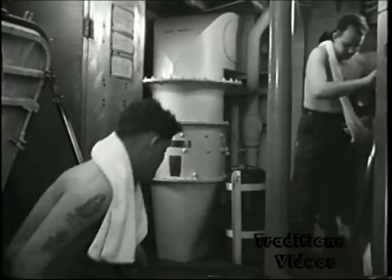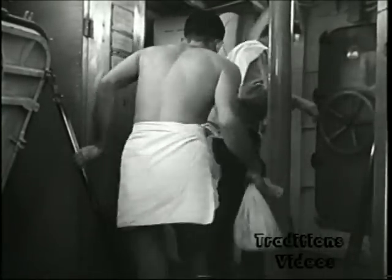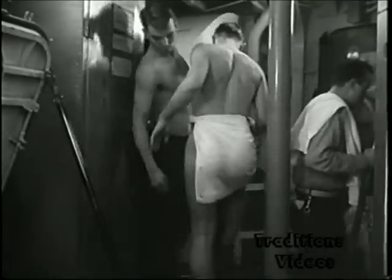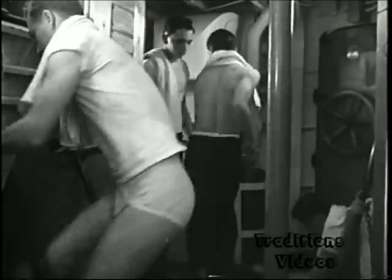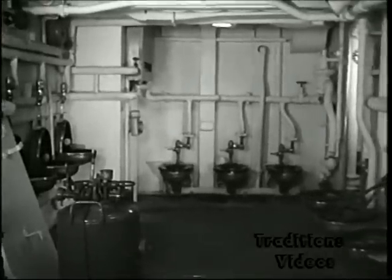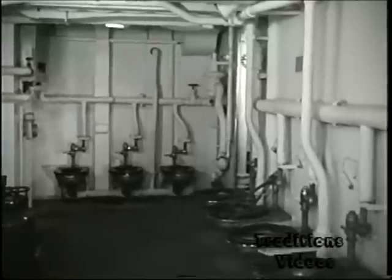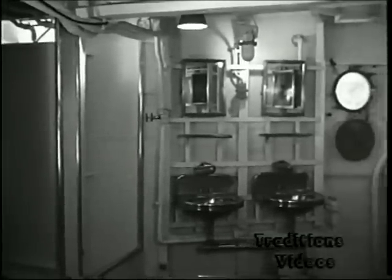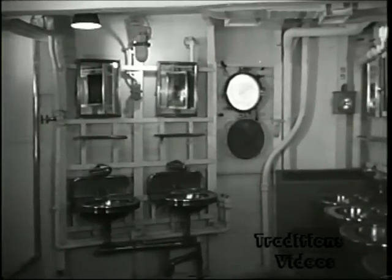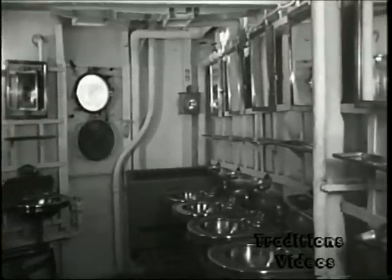This is the passageway at the top of the same ladder shown in the previous scene. All the after-living compartments funnel traffic up through this space, into the heads and washroom, or out onto the main deck through the door shown in the background. This crew's head has one urinal per 41 men and one seat per 21 men, when all equipment is working. The after-crew's washroom has one wash basin per 16 men and one shower per 49 men. These figures are very close to Bureau of Ships standards, and these two spaces are considered better than average for destroyer types.